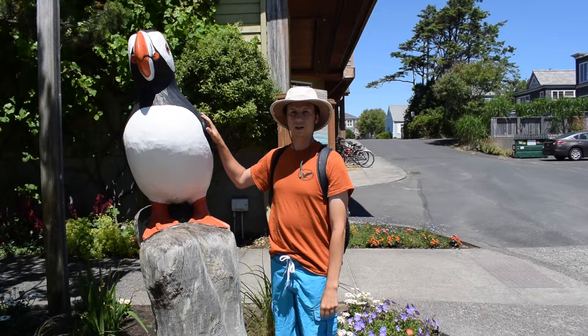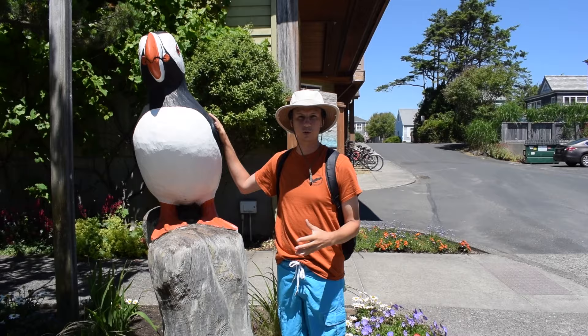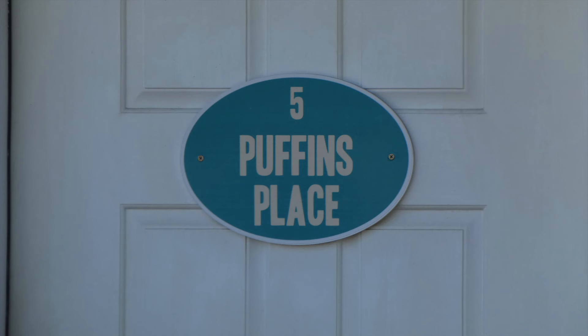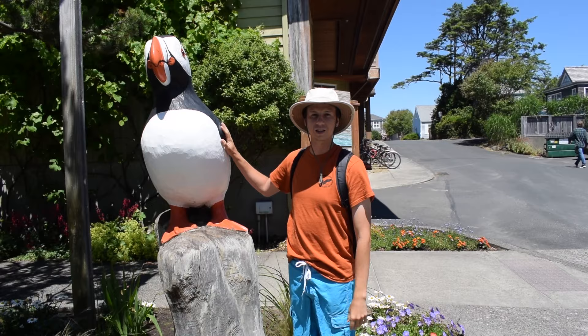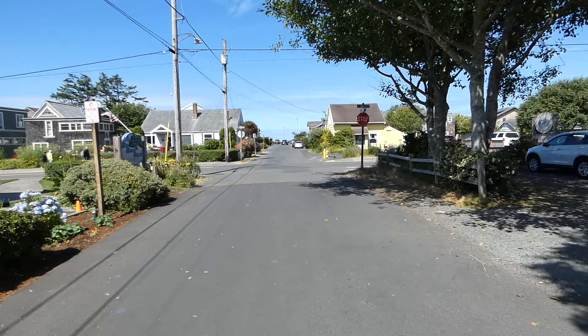Here we have one of the puffin statues, and puffins have really seeped into the culture of the city. You'll see puffin statues, puffin-themed things, puffin-named things — all in anticipation of people being able to see them down on Haystack Rock. It's really become part of everything around this area. Really neat to see.